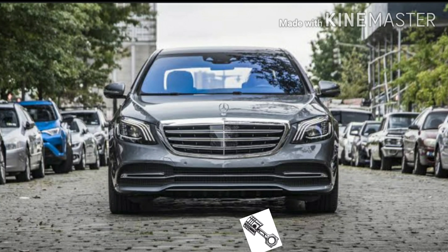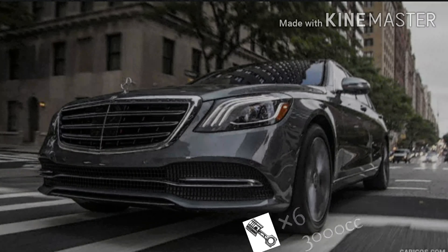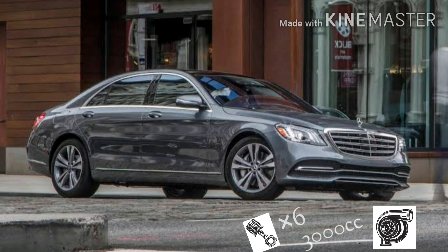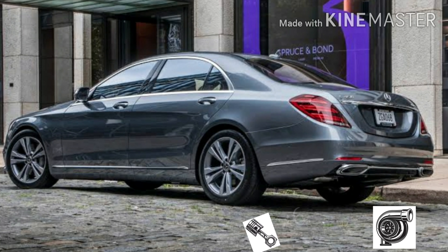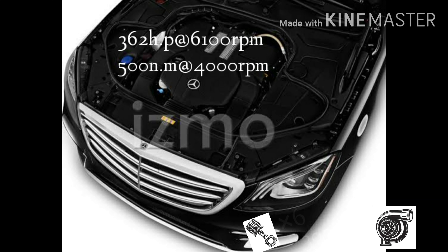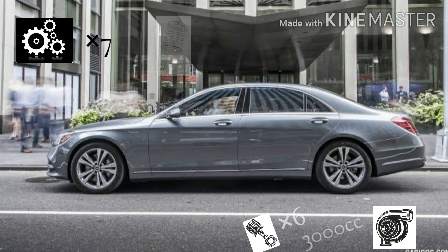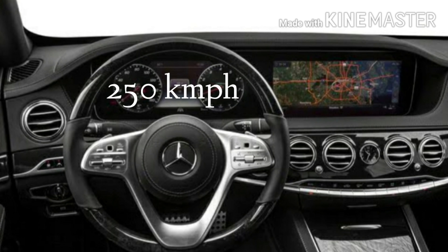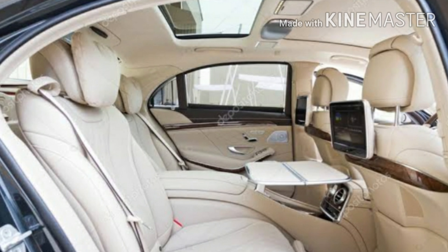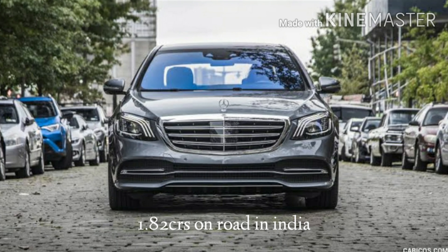Number 4: Mercedes-Benz S-Class 450. This car has a V6 6-cylinder 3-litre turbocharged engine with 24 valves, which means 1 cylinder is equal to 4 valves. This petrol engine produces 362 horsepower at 6100 rpm and 500 Nm of torque at 4000 rpm. It's a rear-wheel drive car with a 7-speed automatic gearbox and front and rear Airmatic suspension. This car can reach up to 250 km/h. The ex-showroom price is 1.43 crores and 1.82 crores on-road price in India.